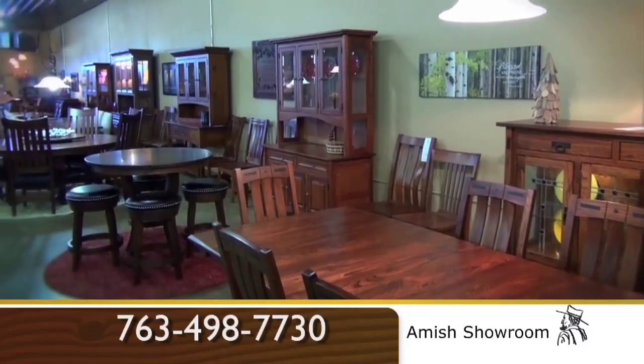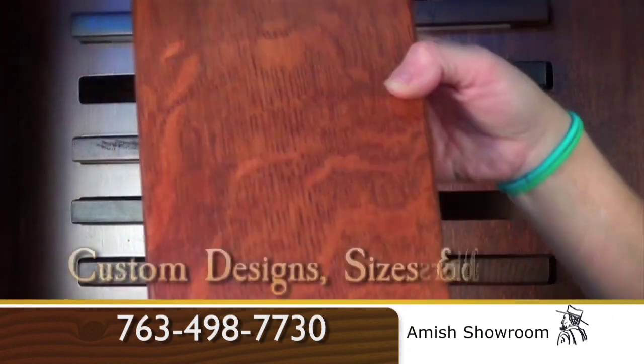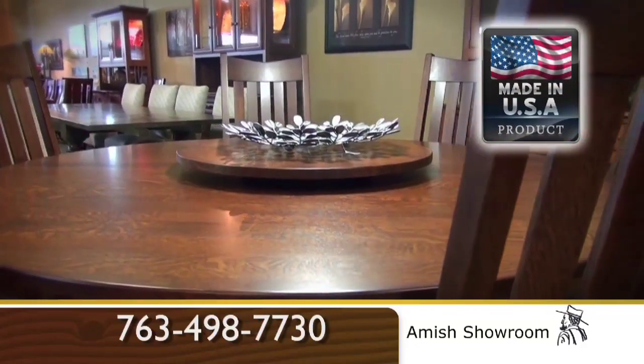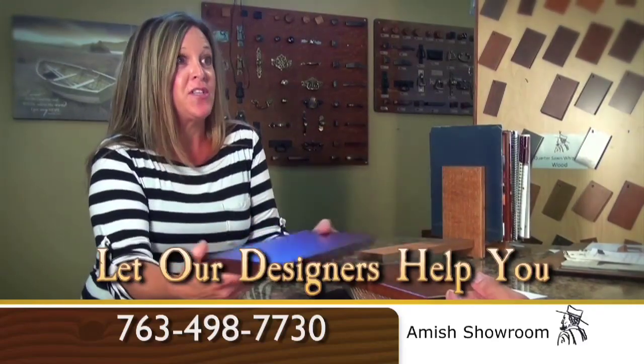At Amish Showroom, we have many unique features that include over 150 standard table and chair designs. And custom is never a problem. All of our furniture is made in the USA, built by Amish craftsmen. Come and let one of our designers help you put together your dream home.